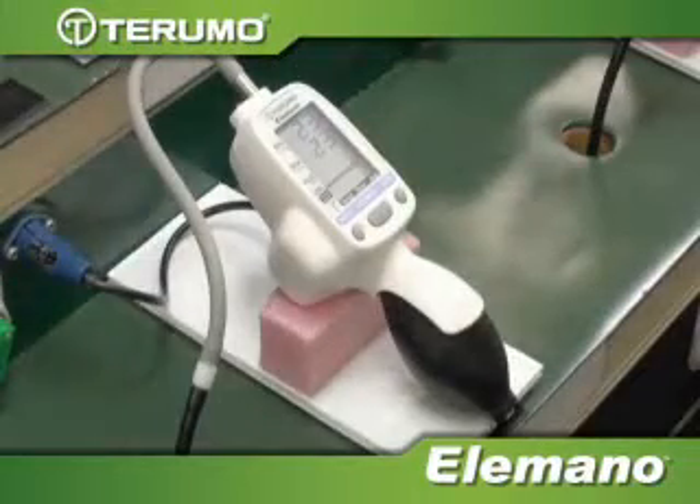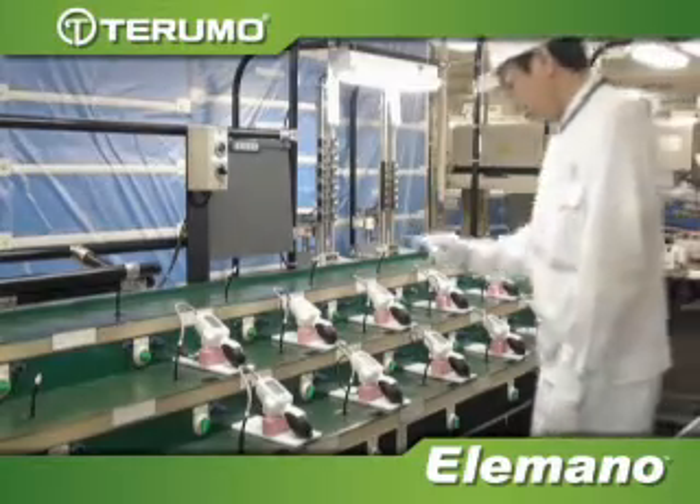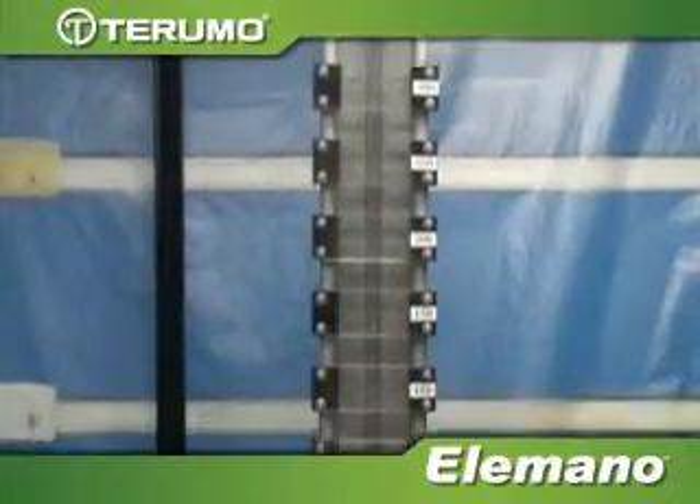Engineered to exacting standards, each unit is inspected by a technical engineer during a rigorous quality control process to confirm device accuracy against the gold standard mercury column device.